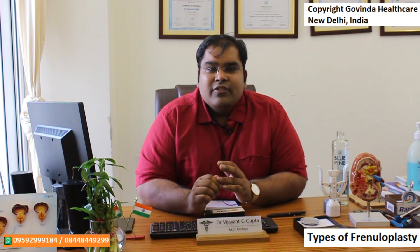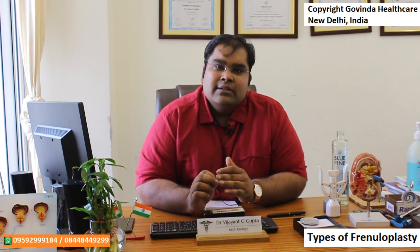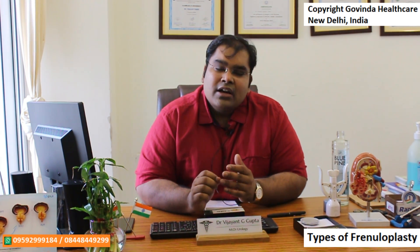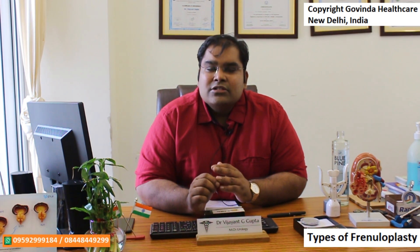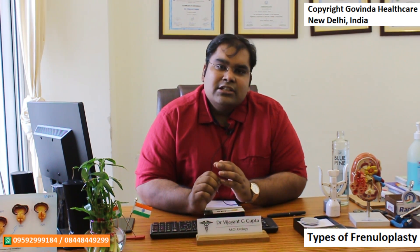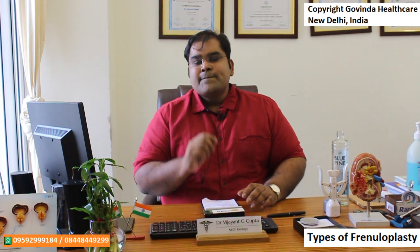Whenever I do a frenuloplasty in my practice, we take care of the following things: we make sure that we use as minimum energy sources or cautery as possible so as to not lead to necrosis of the cut edges. To give a cosmetically superior incision and healing, we try to use as small and fine sutures as possible so as to not leave scar marks, and we try to do the procedure in a way that minimizes bleeding.